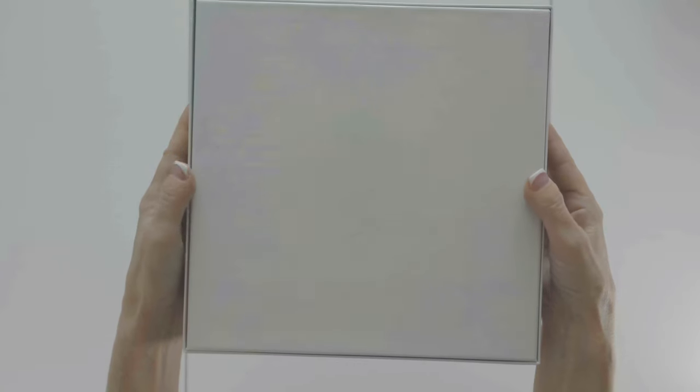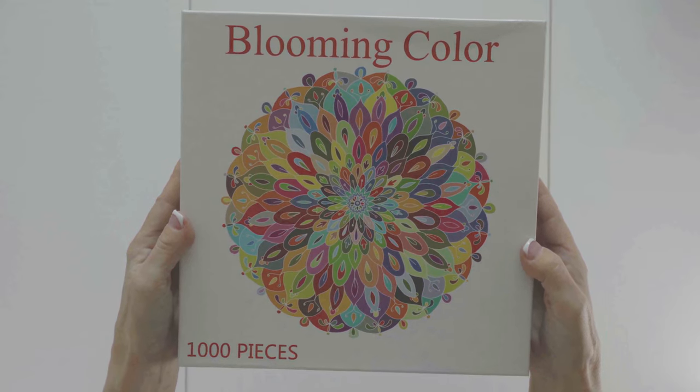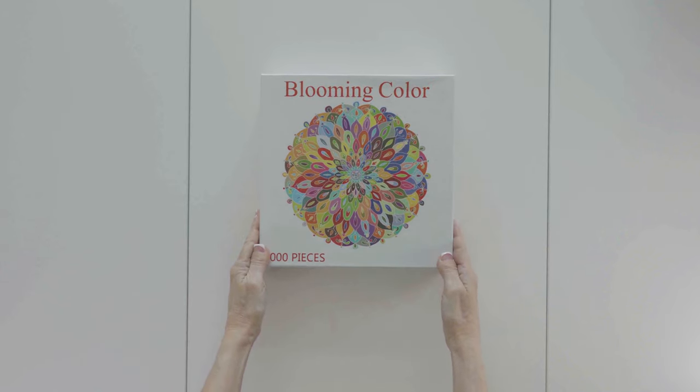The box is 9.25 inches square, which is a nice compact size, perfect for storing if you are pressed for space. Overall, I am not blown away by the box. It's not the worst box I've ever seen, but it's certainly not the best either.